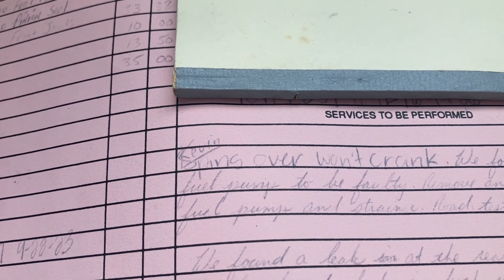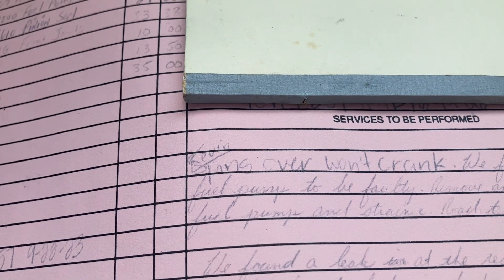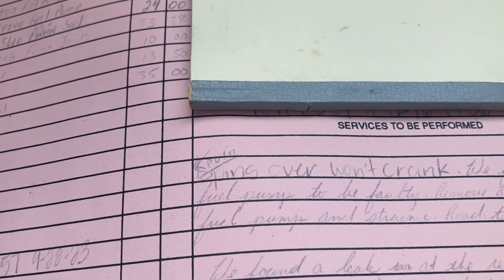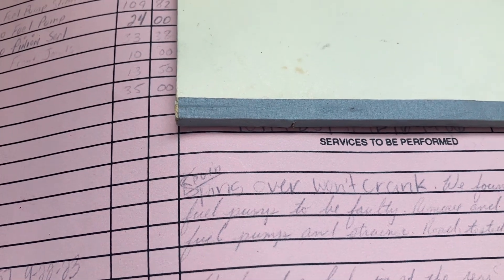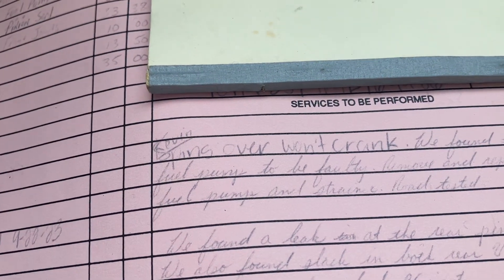To have a fuel pump done at a shop that charges a reasonable rate — my shop charges about $125 an hour — so instead of doing one yourself, if you want to pay somebody to do it, that's what you're expecting to pay. And that's with AC Delco parts.